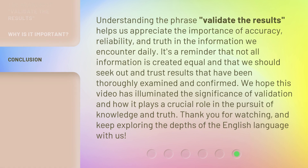Understanding the phrase validate the results helps us appreciate the importance of accuracy, reliability, and truth in the information we encounter daily. It's a reminder that not all information is created equal and that we should seek out and trust results that have been thoroughly examined and confirmed. We hope this video has illuminated the significance of validation and how it plays a crucial role in the pursuit of knowledge and truth. Thank you for watching, and keep exploring the depths of the English language with us.